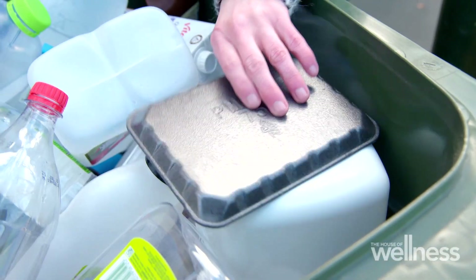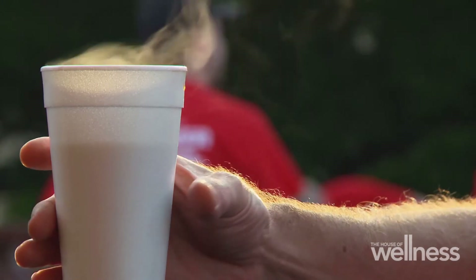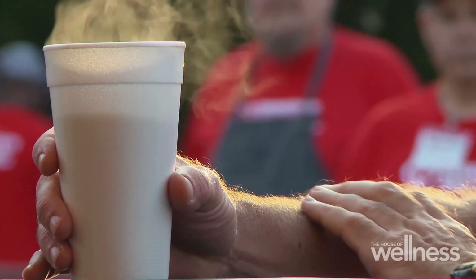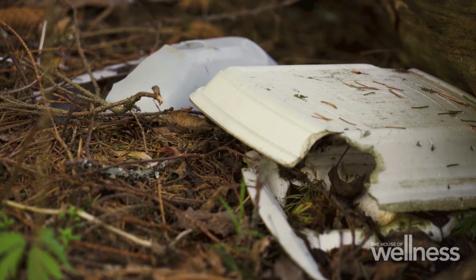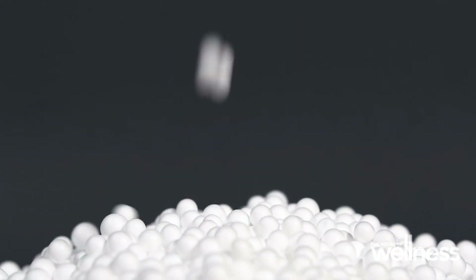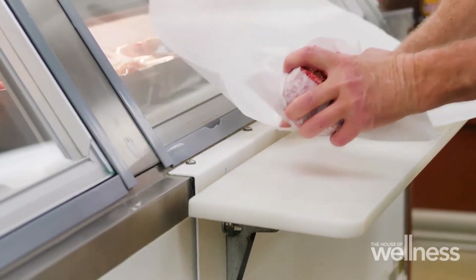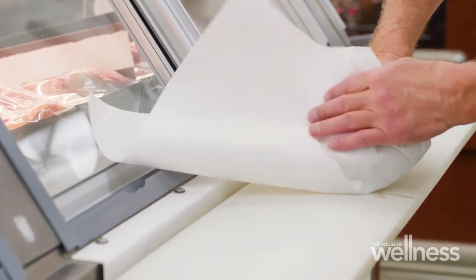Number six is polystyrene. Polystyrene can be recycled, but not through your kerbside bin. The trouble with polystyrene is it's quite a light material. If you want it recycled, it's often done at drop-off points where they compress it, take out the air, and send it away to be recycled. Polystyrene is on the really bad end of the spectrum. To avoid using it, if you're buying meat from the butcher just get it in a plastic bag, or take your own containers so you don't need any plastic at all.